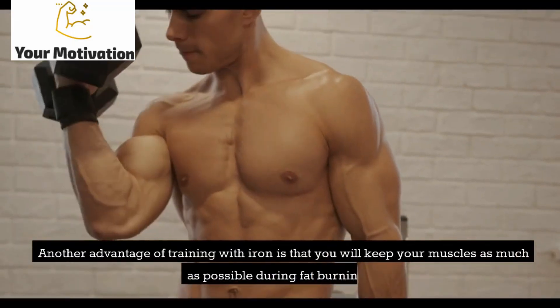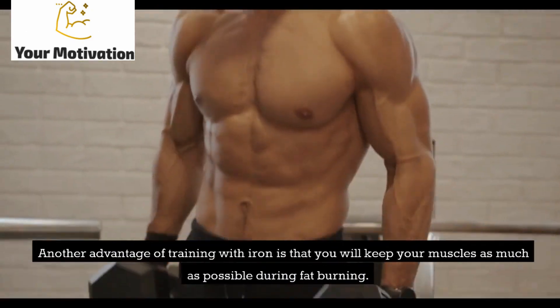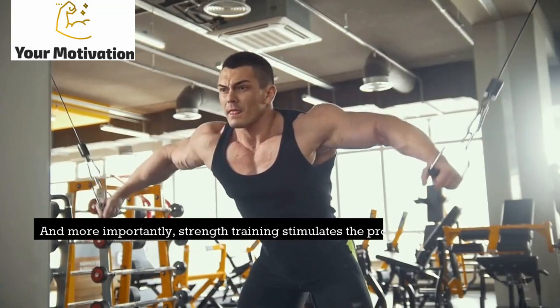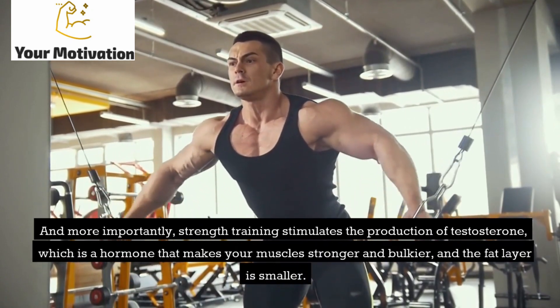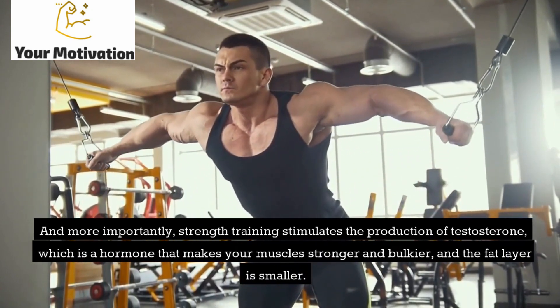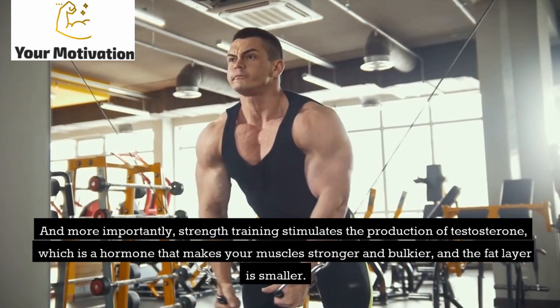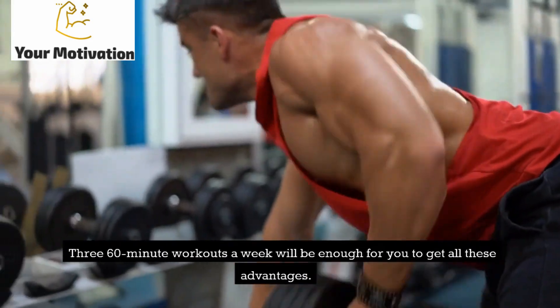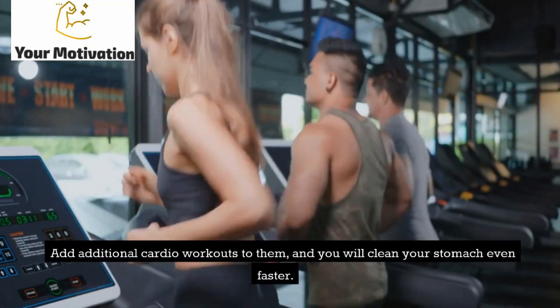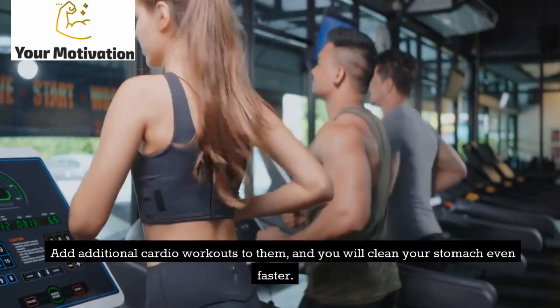Another advantage of training with weights is that you will keep your muscles as much as possible during fat burning. More importantly, strength training stimulates the production of testosterone — a hormone that makes your muscles stronger and the fat layer smaller. Three 60-minute workouts a week will be enough to get all these advantages. Add additional cardio workouts and you will clean your stomach even faster.